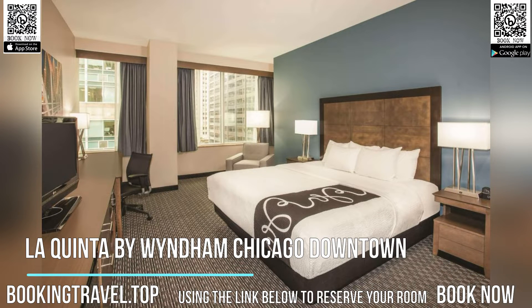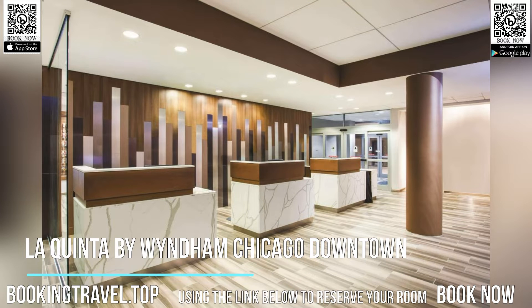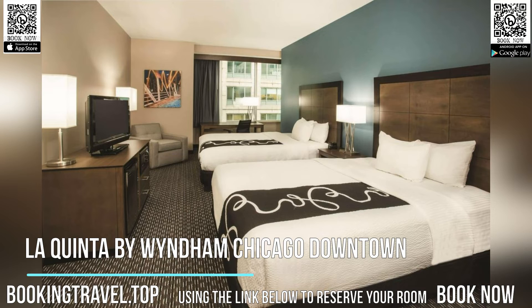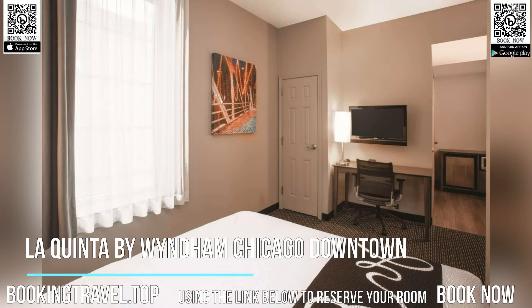Every room at La Quinta Inn & Suites Chicago Downtown provides a 32-inch flat-screen TV with premium cable channels and a work desk with an ergonomic chair. A microwave and refrigerator are also featured in all rooms. In-room dining services are available.